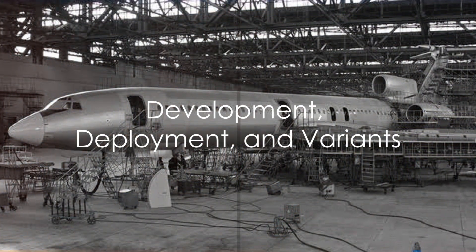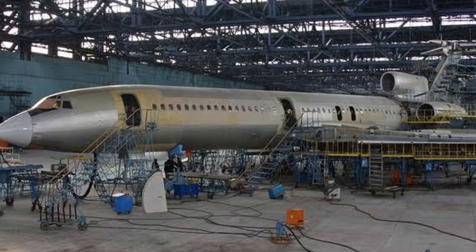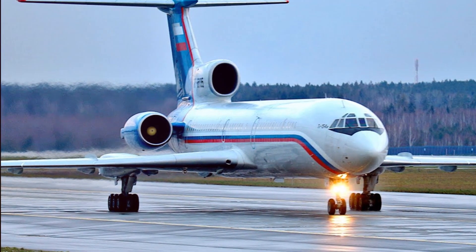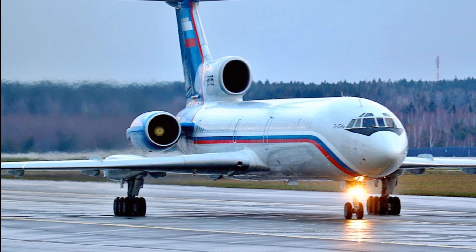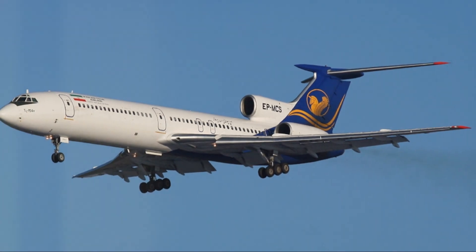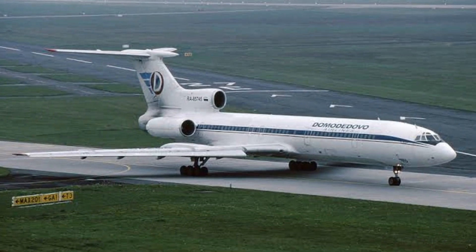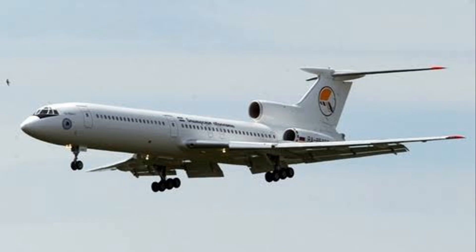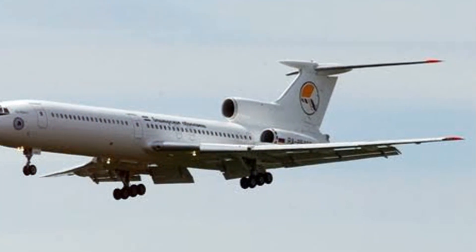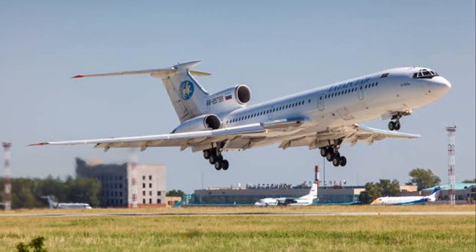The story of the Tu-154 doesn't end with its initial design and specifications — this remarkable aircraft has undergone a series of developments since it first took to the skies. The deployment of the Tu-154 was primarily carried out by the Soviet Union's national airline, Aeroflot, which operated the largest fleet of Tu-154s. However, it was also widely used by numerous other airlines across Europe, Asia, and Africa. The design was continuously refined, leading to the Tu-154B, which boasted a larger fuel capacity, enabling it to cover greater distances without refueling — an attractive option for airlines operating on long-haul routes.